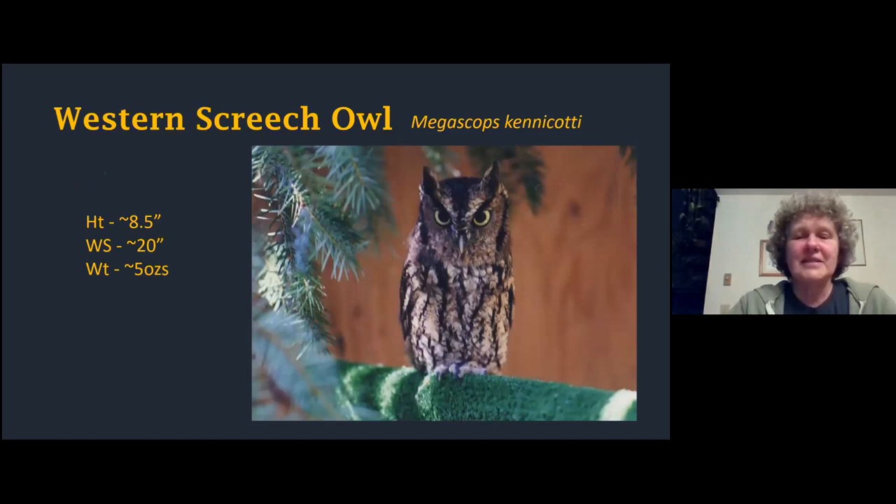Moving down in size again - western screech owls. Little guys, about 8.5 inches in height, wingspan of 20 inches, weighing only about five ounces - smaller in size than a robin. Little ear tufts, little yellow eyes, and really mottled plumage that is great camouflage. These little owls nest in cavities and trees, often woodpecker holes - which shows just how important woodpeckers are, providing holes for all these other little animals to nest in. They rely on camouflage because bigger owls will eat them. One of the ways they keep themselves safe is to pretend to be a twig - their plumage looks very much like bark.